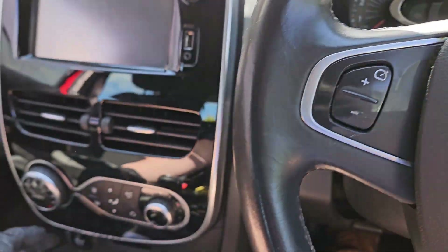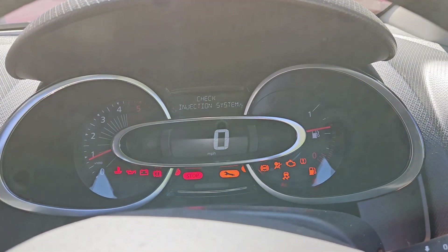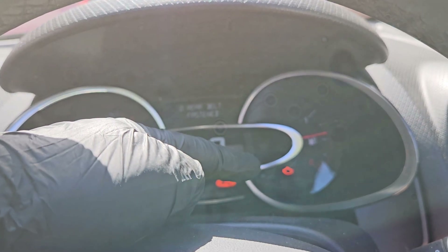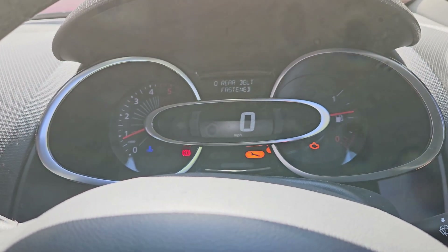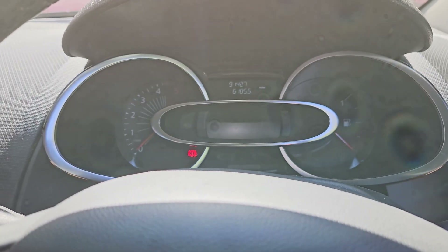First things first, let's confirm it. Start the vehicle. Check injection system is on in the middle of the screen. You can see the spanner light and the engine management light is on. So let's knock that off, hook up the diagnostic machine and read some fault codes.